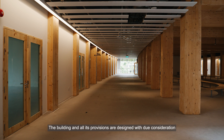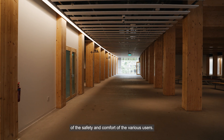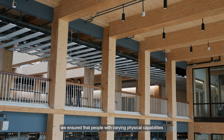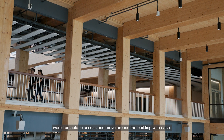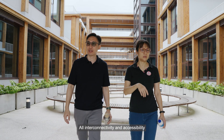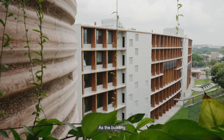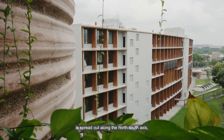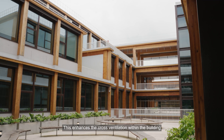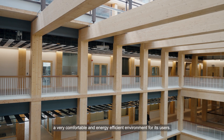The building and all its provisions are designed with due consideration of the safety and comfort of the various users. In terms of accessibility, we ensure that people with varying physical capabilities would be able to access and move around the building with ease. All interconnectivity and accessibility with the surrounding buildings have also been considered and enhanced where possible. As the building is spread out along the north-south axis, NTU ABS can capture the prevailing winds, enhancing cross-ventilation and creating a comfortable, energy-efficient environment for its users.